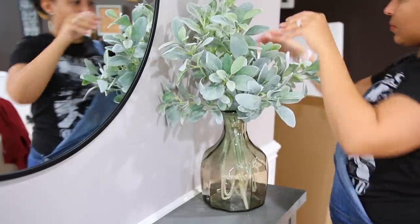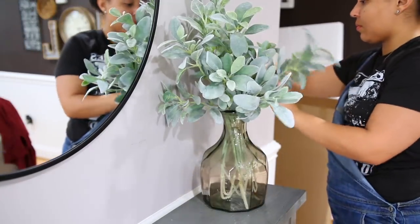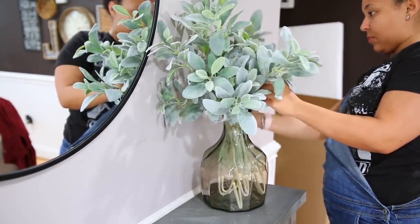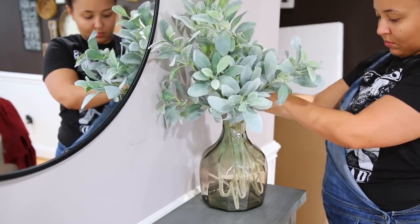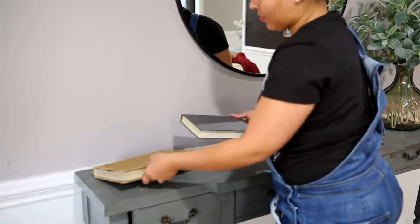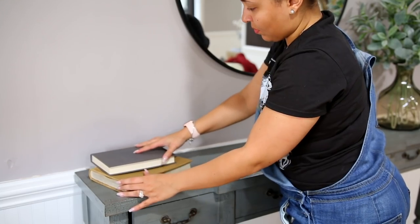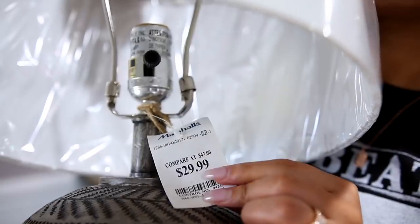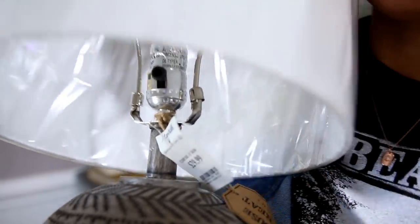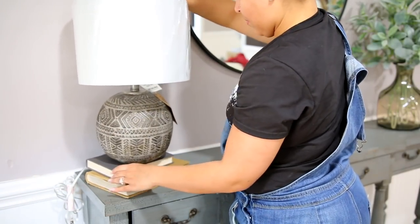I definitely feel like my style has evolved a lot over the last few months. Something I wanted to create in my space is less cluttered areas, so I knew I wanted pieces that were going to make a bigger statement so I wouldn't have to put so many smaller items here and there. I knew I wanted a pretty substantially sized vase with very full greenery. This lamp — I absolutely love it.